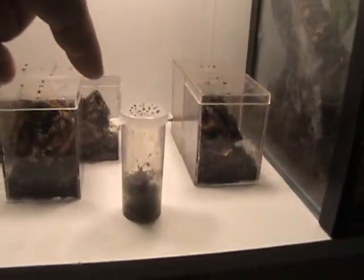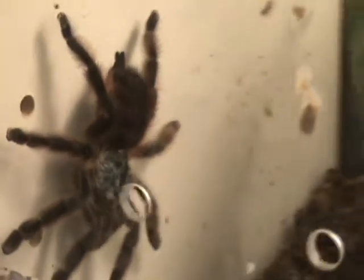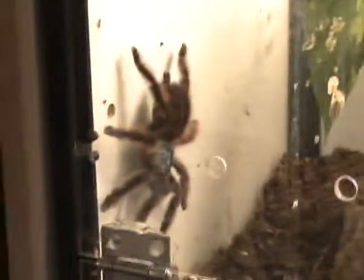Poecilotheria regalis. Two Lampropelma violaceopes. Tapinauchenius gigas. Three Poecilotheria striata. Avicularia versicolor — you can't even really see the beauty of that one. She is gorgeous. That's my only one now because the other one matured as a male, and that one's my female — obviously too small to breed.